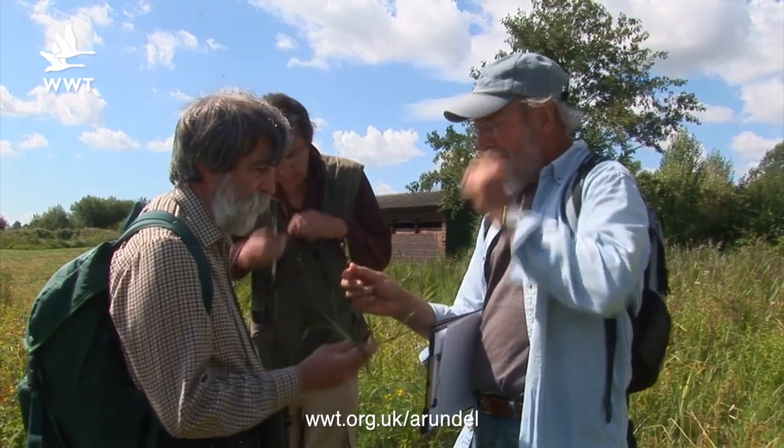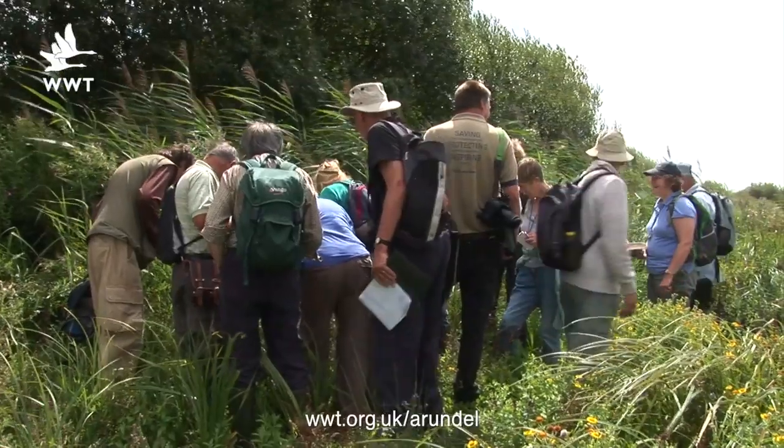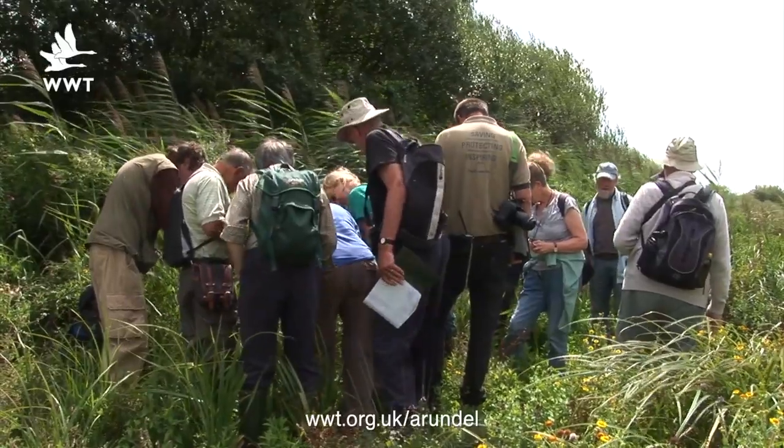One of the areas we wanted to survey on the bio blitz was our wet grassland, to look at the floral species and different types of sedges, reeds, etc. For that we brought in expert Nick Sturt along with 30 members from the Sussex Botanical Recording Society.